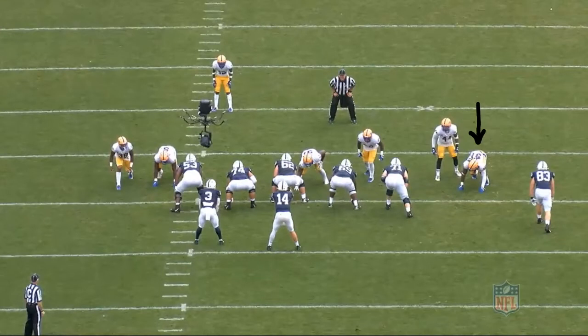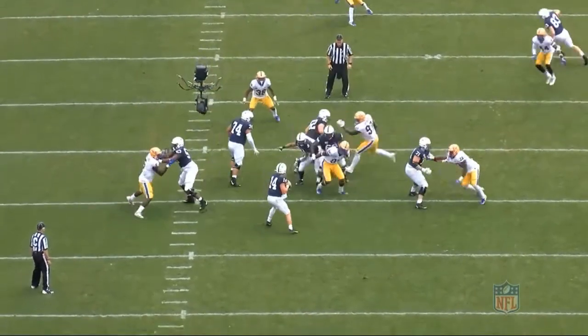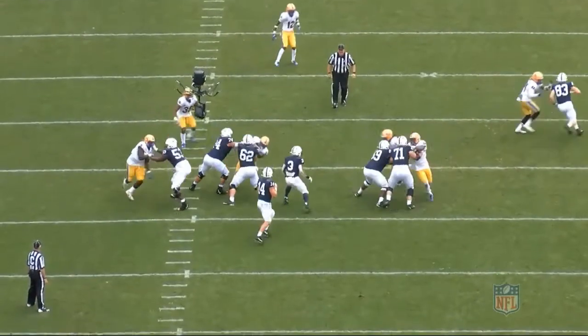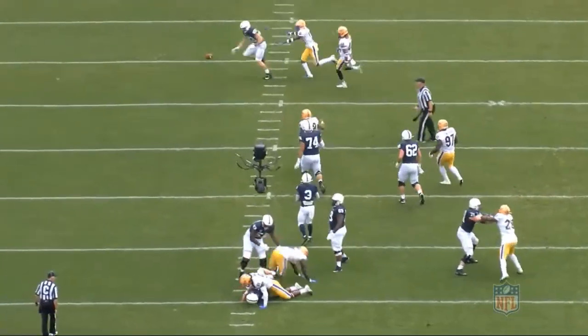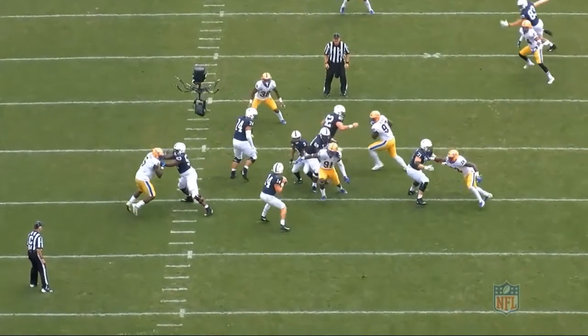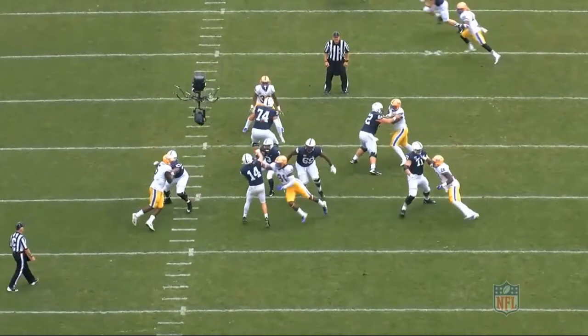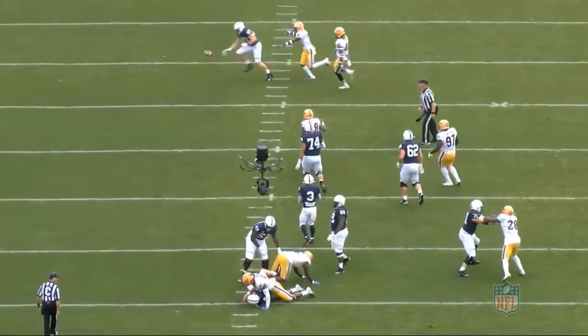Let's start out by watching a few plays of Jones stunting and working back to the inside. The first play comes from the Penn State game with him lined up in a wide 9. At the snap, he's quick off the ball and after a few yards upfield loops inside to the A-gap and splits the guard and running back. If he doesn't get knocked off balance here at the last second coming through, there's a good chance he makes it to the quarterback in time. Nonetheless, this is a really good effort play by Jones to get into the backfield and get pressure onto the quarterback.